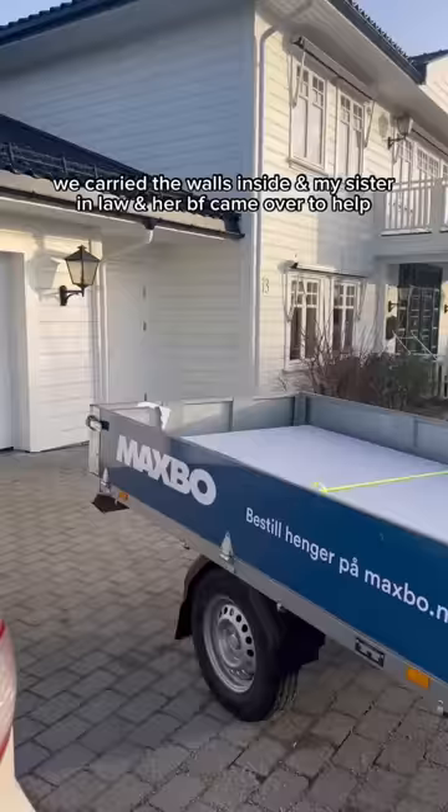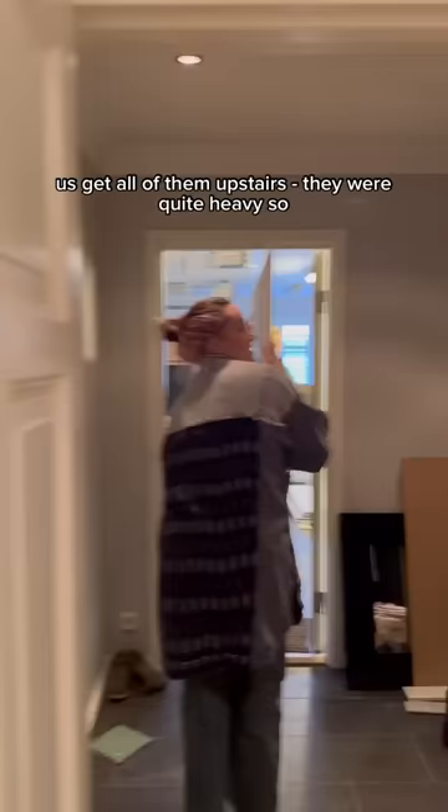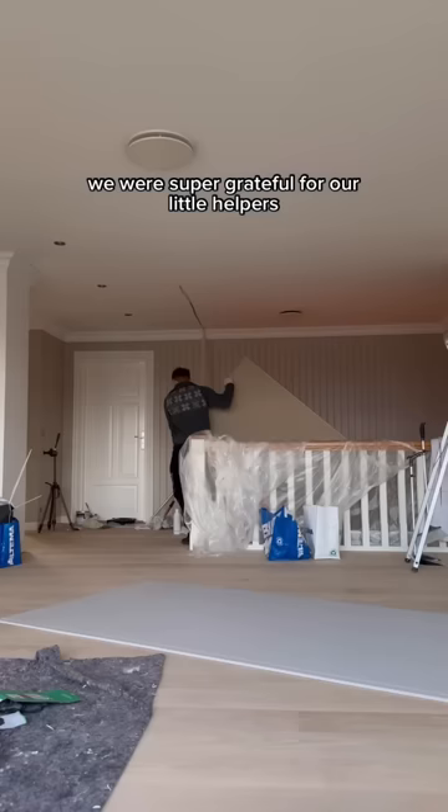Look at that — perfection. We carried the walls inside and my sister-in-law and her boyfriend came over to help us get all of them upstairs. They were quite heavy so we were super grateful for our little helpers.